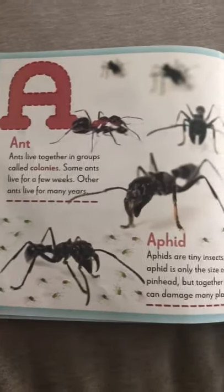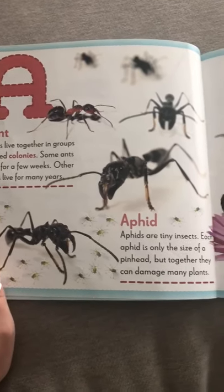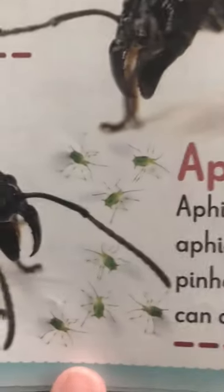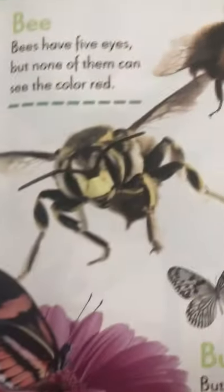A is for ants. We looked at them yesterday. They live together in groups called colonies. Then you have tiny little bugs called aphids. They live on plants. Can you see them? They're very tiny and they're green so that they blend in, or they camouflage.